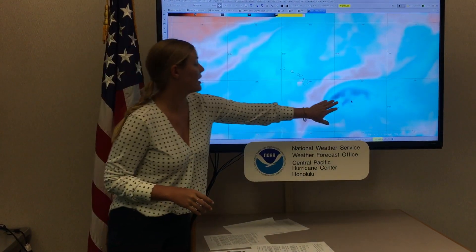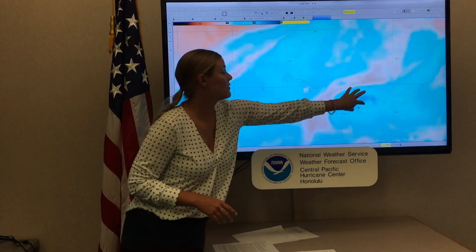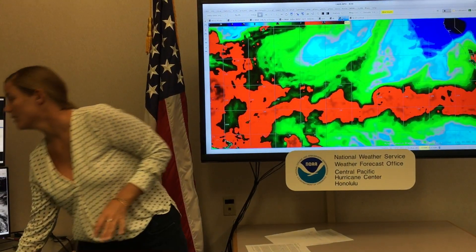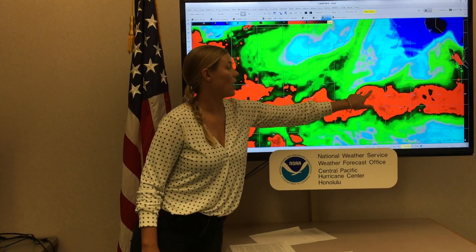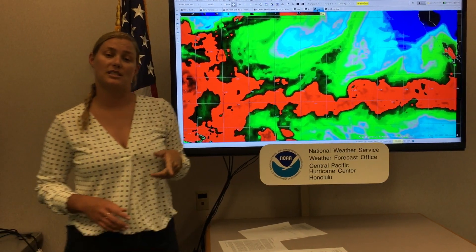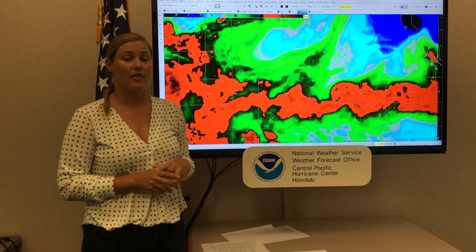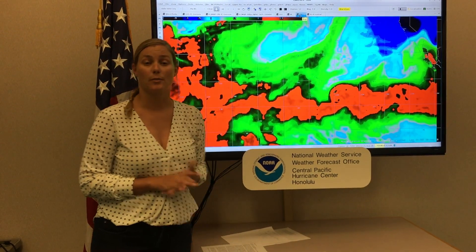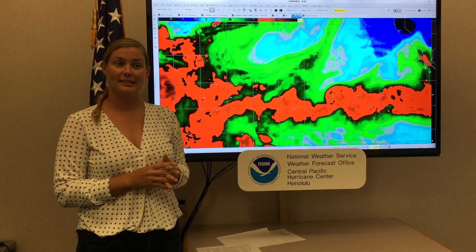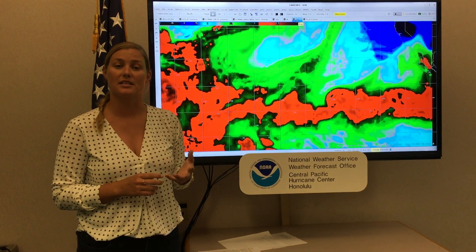As Hurricane Lane tracks to the west and then eventually makes a northwest turn, all of this moisture in this red area is going to be pulled up over the state. So even if we don't see a direct landfall from Hurricane Lane, there is going to be all of this moisture pulled up over the islands. We are being a little bit more forthcoming with the amount of rainfall that we're expecting to see.